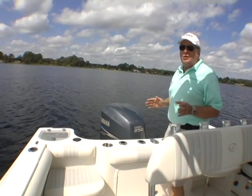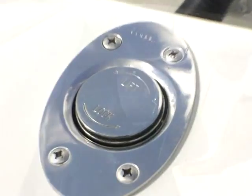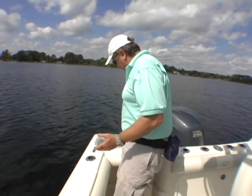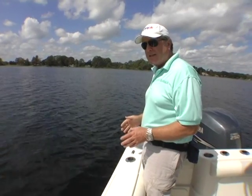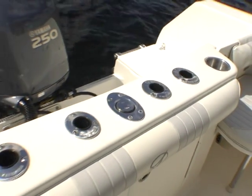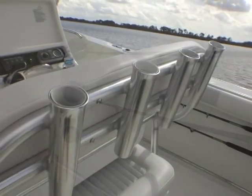Setting the boat up for hardcore fishing is a snap. You retract the tow pylon, remove the jump seats to open up the cockpit for fighting fish, then you've got easy access to your 30-gallon aerated livewell. There are bolsters all around to make it comfortable to lean against the side when you're fighting fish, and toe rails to give you secure footing. On board, we found nine rod holders in the gunwales and transom, eight on the T-top, four more on the leaning post, and six more under the gunwales to stow rods away.